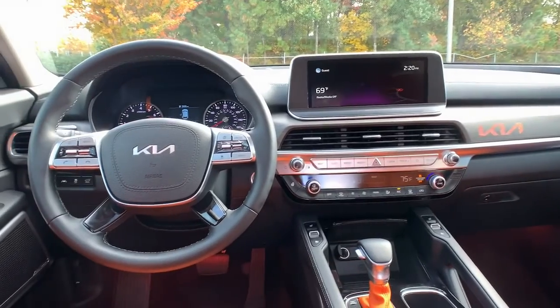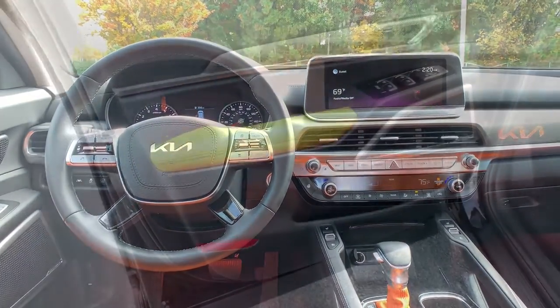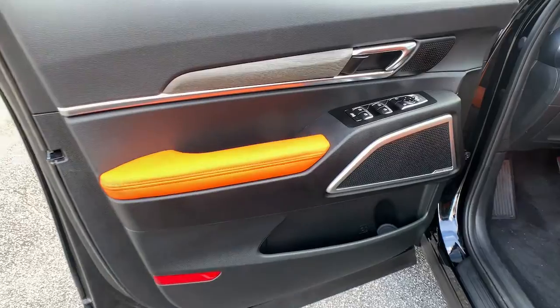Prepared for adventure meets premium style in this well-equipped Telluride. See for yourself when you take it out for a test drive. Our professional staff looks forward to giving you excellent service.